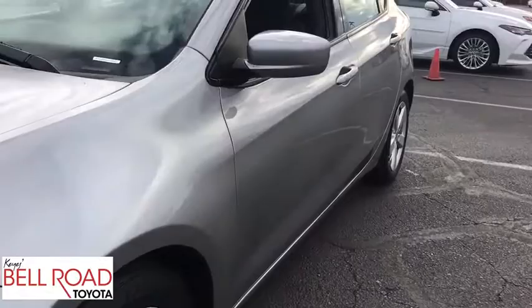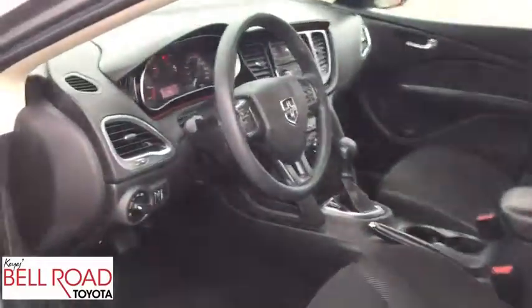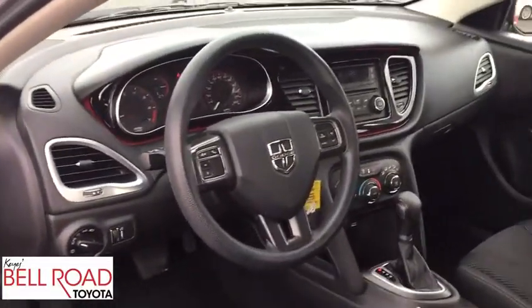Rear defrost, front wheel drive, security system, child safety locks, MP3 player, trip computer. A vehicle like this doesn't come along every day. Come in and get it before someone else does.